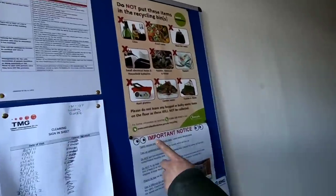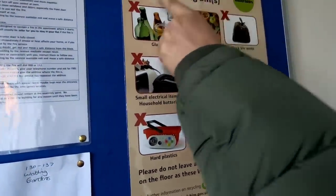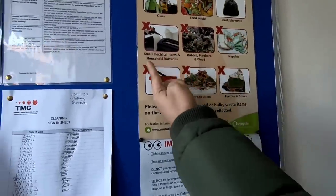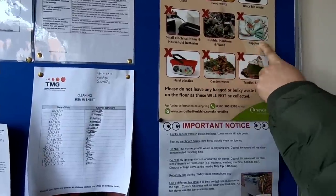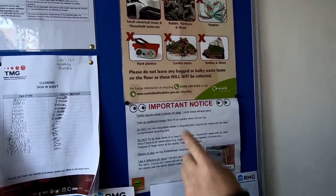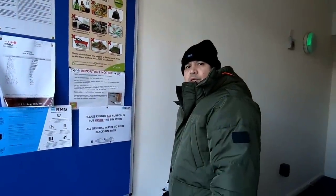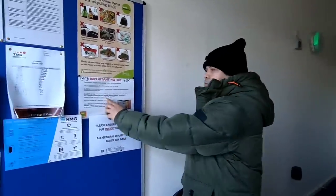Important notice - look, do not put these items in the recycling bins. Glass, food waste, black bin waste, small electronic items, rubble, nappies, hard plastic. Our concern is the glass because it's not allowed in recycling and it's not allowed in general waste either - that's why we have to throw it in a special place.